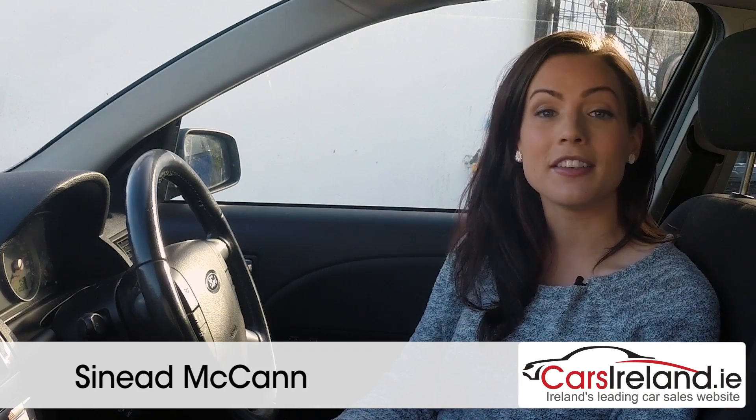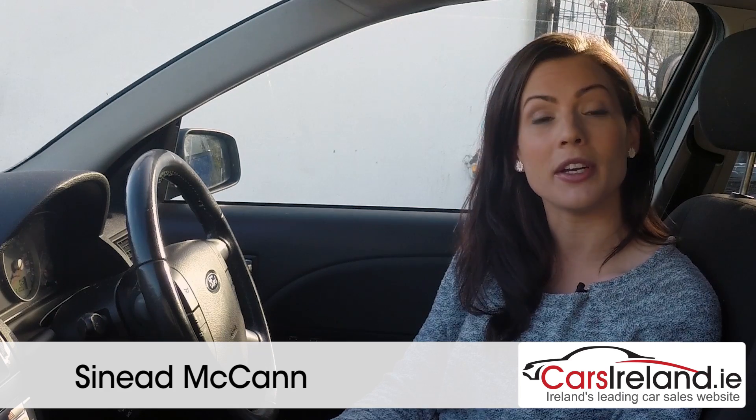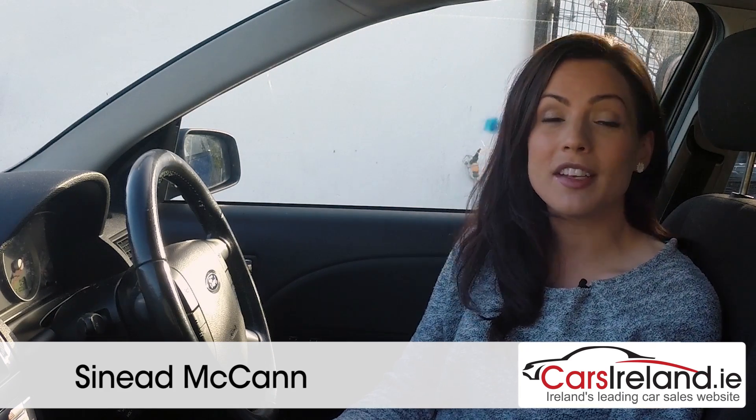The Ford Mondeo has been a class leader since its arrival on the market in 1992 and has always been particularly popular in Ireland. It was often seen as a natural progression from the Focus as families and space requirements grew, or equally as a comfortable motorway cruiser for those who spend a lot of time in their car.